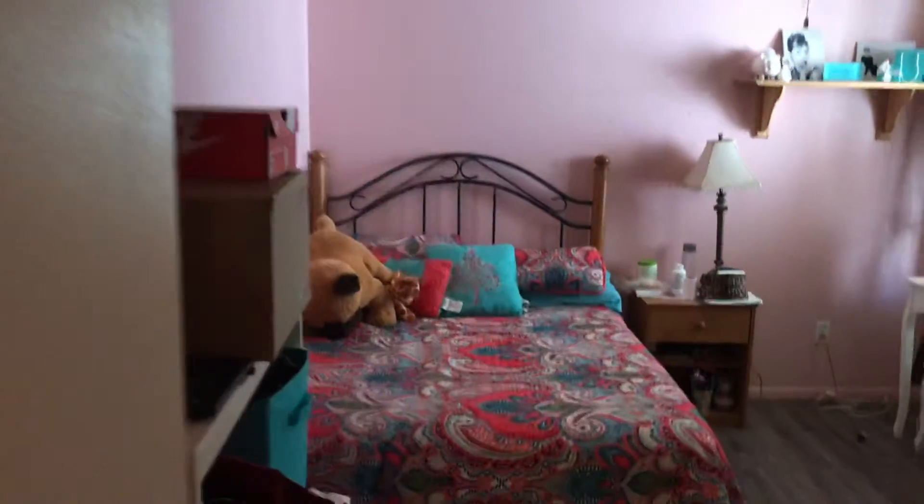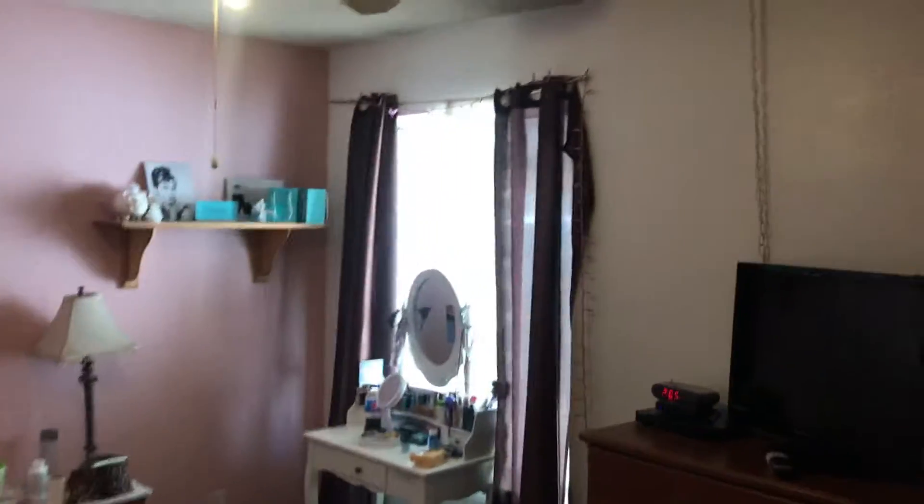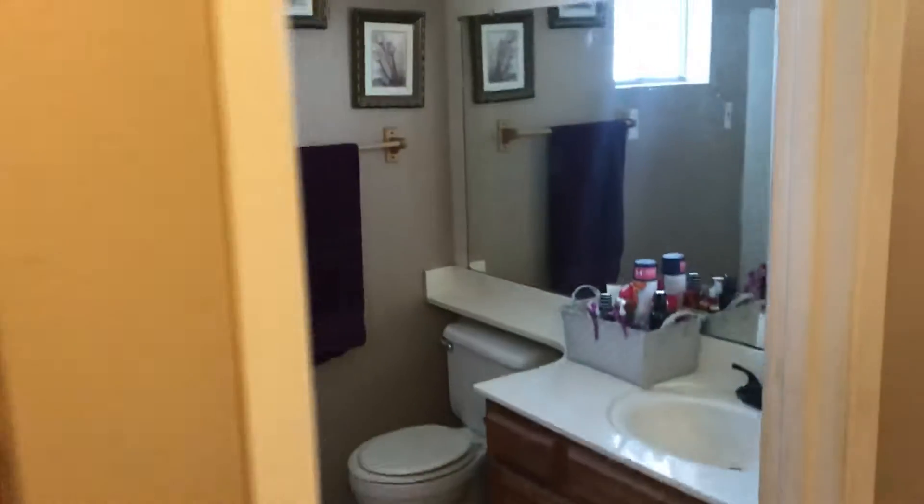We'll start with the third bedroom here. Linen closets next to a hall bath. This is the guest bath.